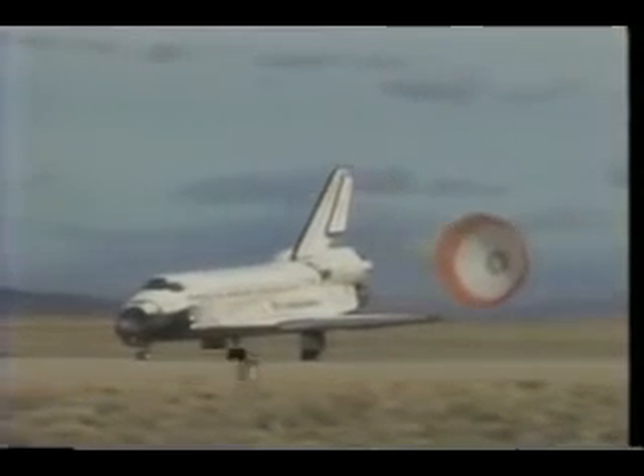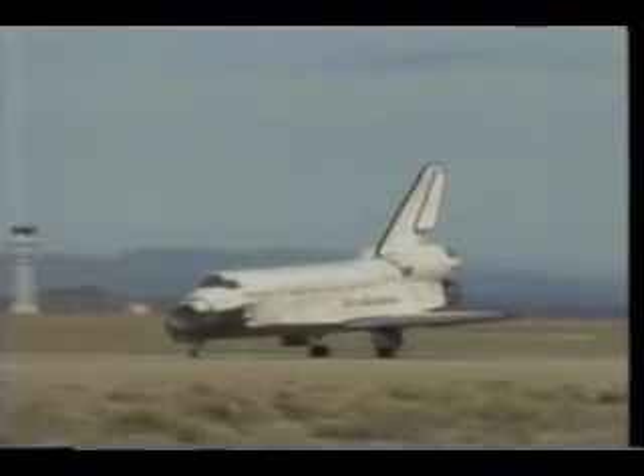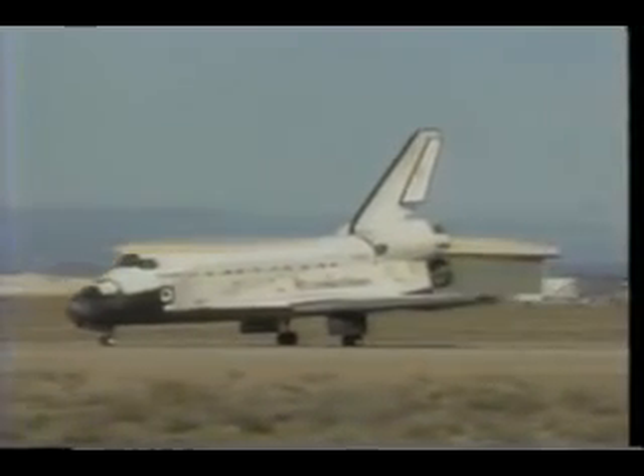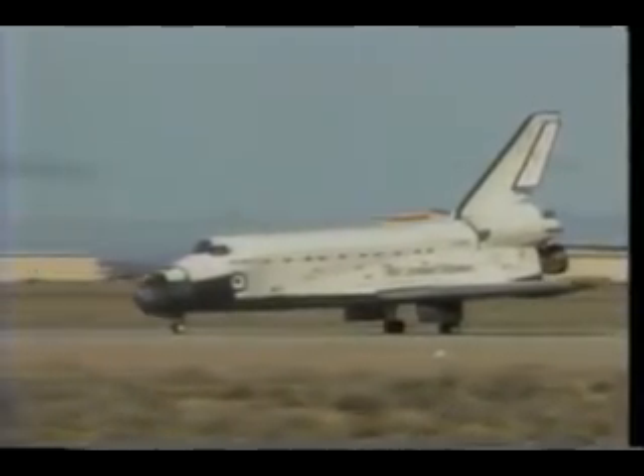Really enjoyed the landing. We were happy to be home. We'd been in the suits a long time and were ready to get out of them. As it turns out, we didn't get out of them quite as quickly as we might have hoped. But other than that, it was a nearly perfect flight and we had a great time.